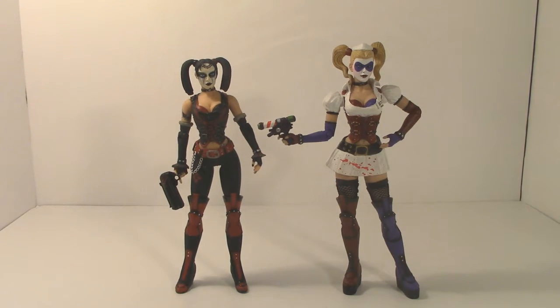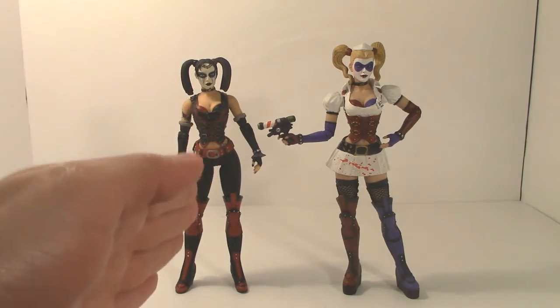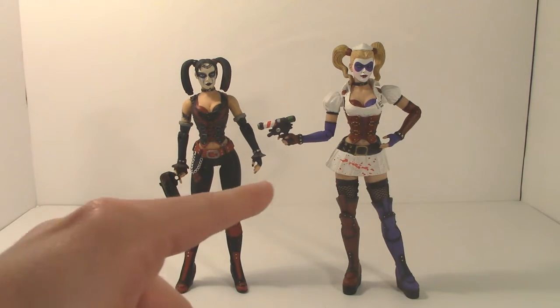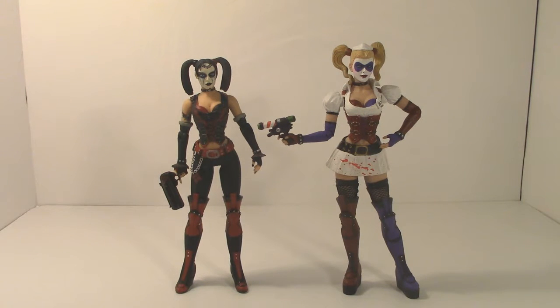Besides the obvious differences, there's not a whole lot new that DC Collectibles did with this version of Harley Quinn. There are some significant changes in the design of her outfit, and they did change some of the mold so it looks like a different figure. However, you'll notice she has a similar slant to the original Arkham Asylum figure — the difference is she slants to her right while the other slants to her left, almost like they horizontally flipped the figure in the 3D printing process.